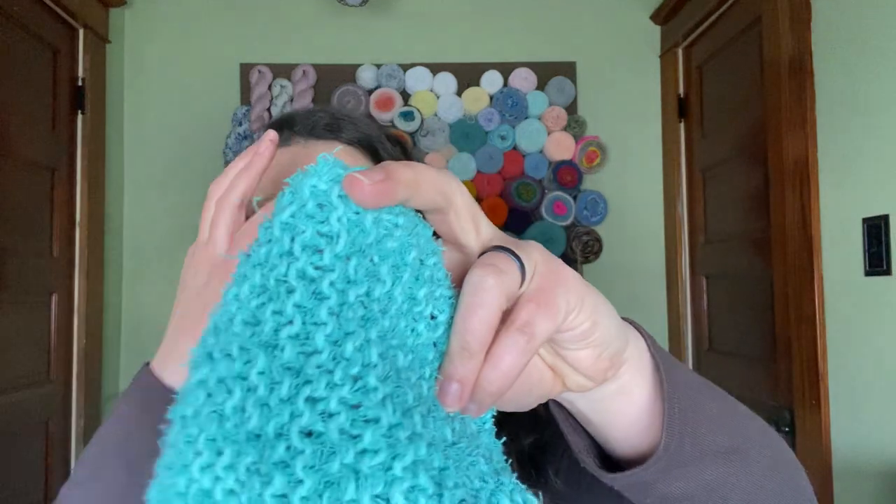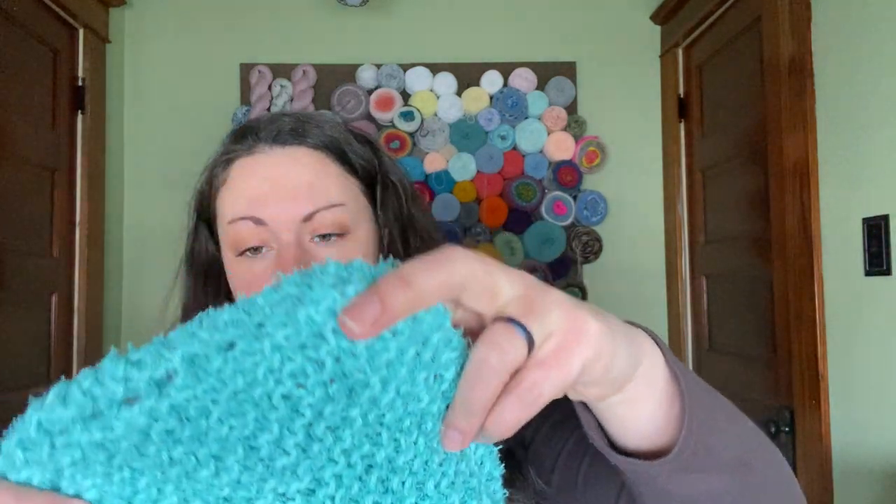Yes, I know I still need to weave in all the ends. I also got one more done in — this is Peaches and Cream cotton from Walmart, and the scrubby yarn is a Red Heart cotton scrubby yarn. I don't know where you can find those anymore — I think Herrschners still has them, but none of the big stores around here carry it anymore.